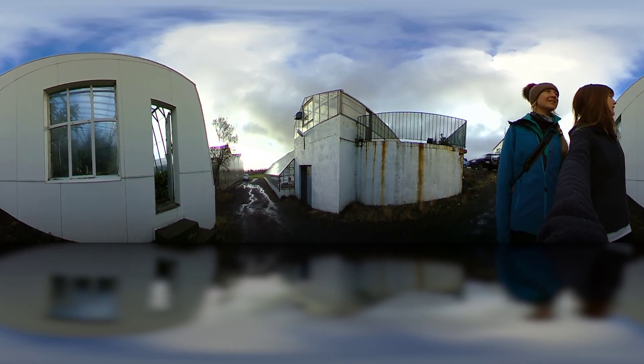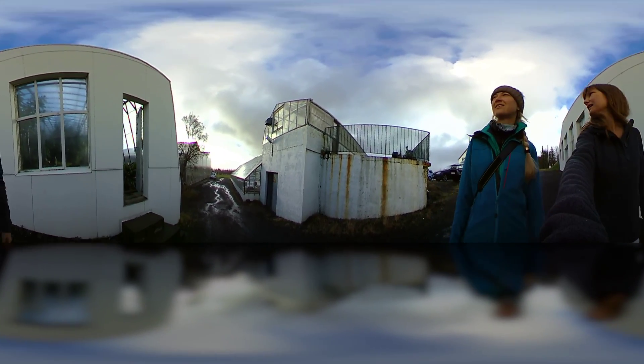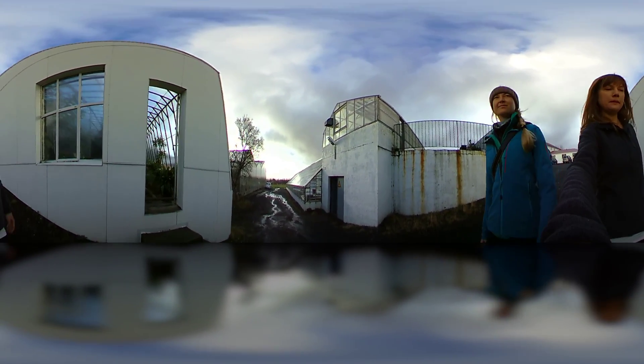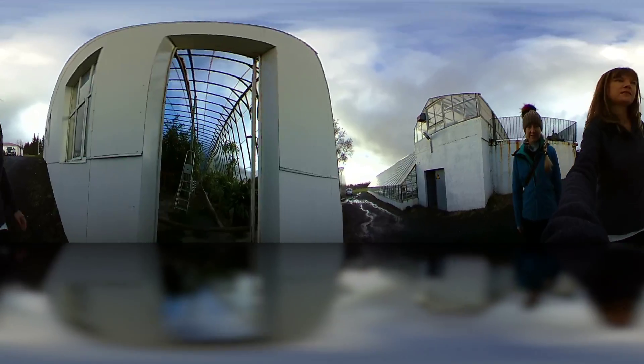If you have a quick look around now you can see lots of greenhouses and a lot of old buildings, so this university has been here for quite a long time. We're just going to pop into this door here.